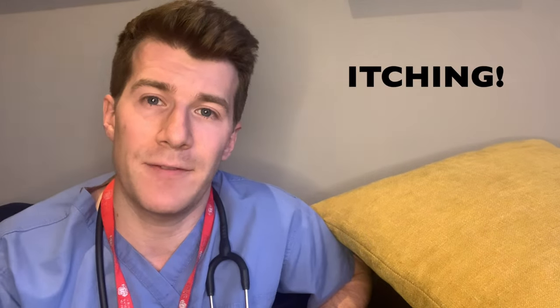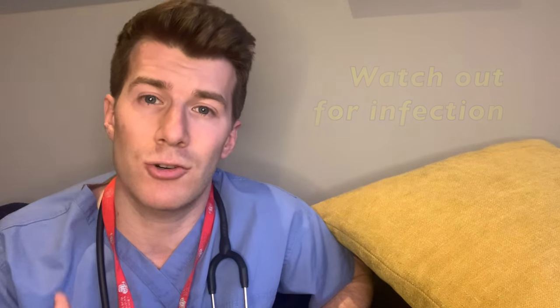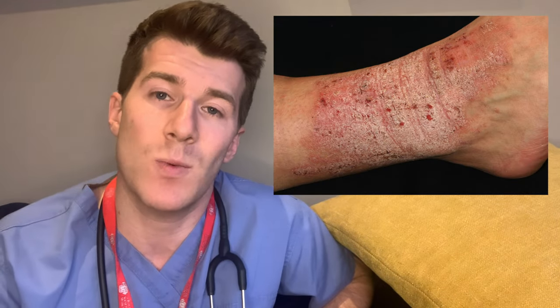Itching is the most common significant symptom of eczema and scratching often makes it worse. The itching is often bad enough to disturb sleep, and sometimes scratching can be so severe that the skin starts to bleed. The affected areas may also become infected, causing the skin to ooze and crust. If inadequately treated, patches of eczema may become thickened — known as lichenification — as well as discoloured.